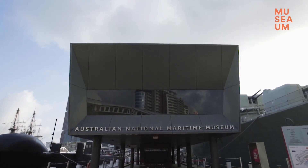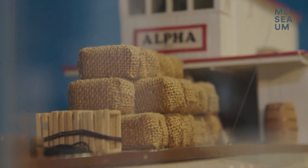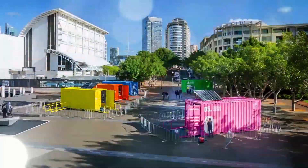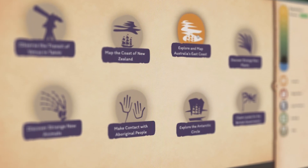The Australian National Maritime Museum is Australia's centre for maritime collections, exhibitions, research and archaeology. But it's more than that. It's also the home of some of Australia's most exciting online educational games.